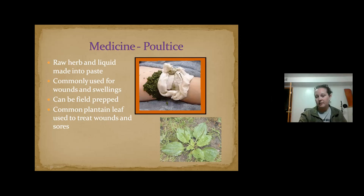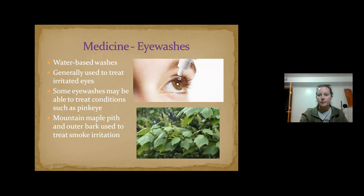You can make eye washes as well — they're water-based just to clean your eyes. Cottonwood has been used that way, and also mountain maple pith and the outer bark to treat smoke irritation. There are plenty of other plants for other eye irritations.